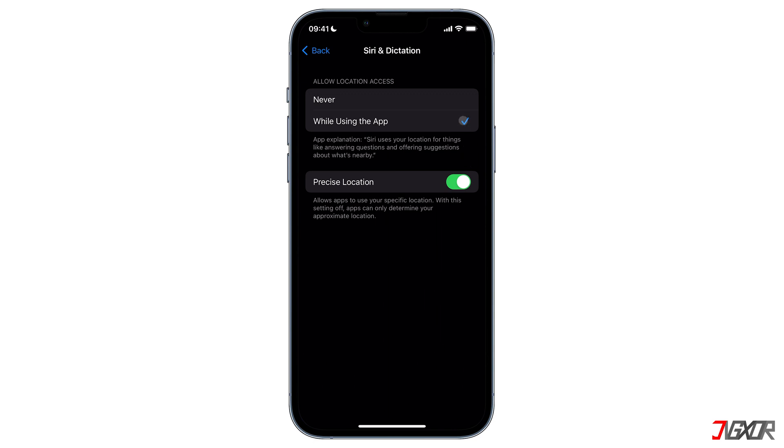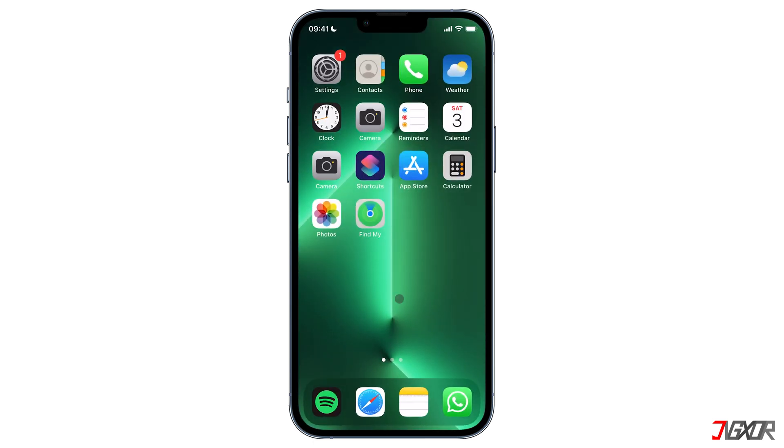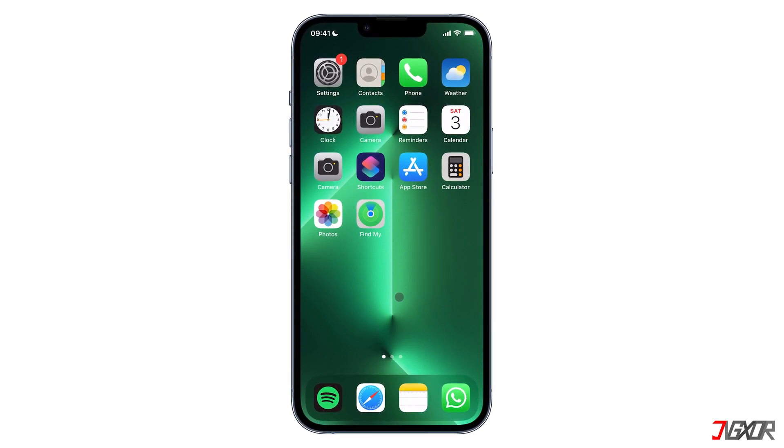Make sure that 'Allow Location Access While Using the App' has a check mark beside it. Your Siri should be completely configured by now — comment down below which step helped you. If I could help you, feel free to give this video a thumbs up, don't forget to subscribe, and leave a comment if you have any questions. See you next time, bye!